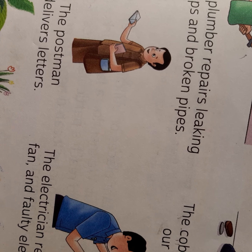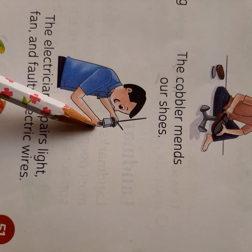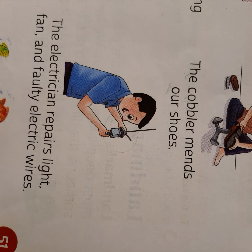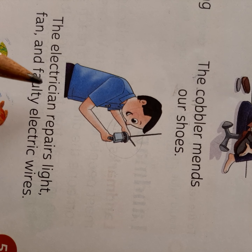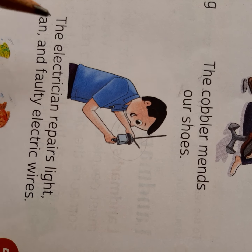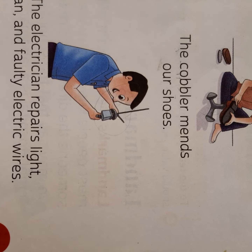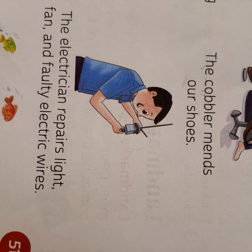Who is this person? Postman. Now see — what is he doing? He is repairing a kind of electric machine or something. So this is the electrician. The electrician repairs lights, fans, and faulty electric wires. Like when we have problems in our house — if a tube light is bad or a wire is bad — we call the electrician.